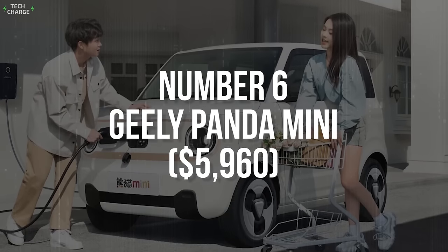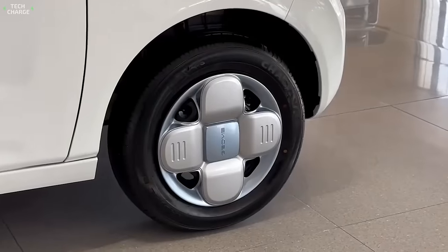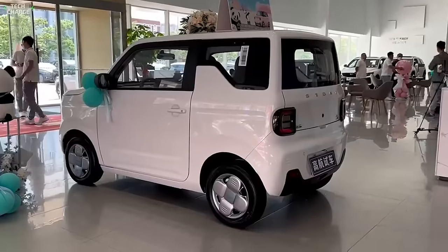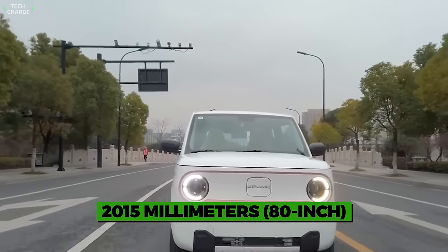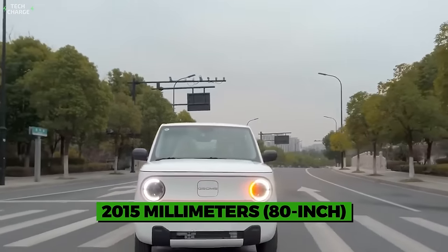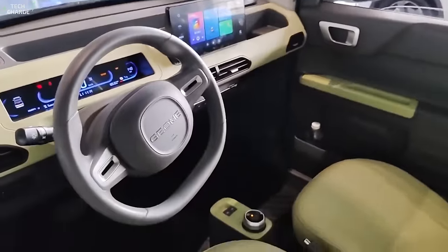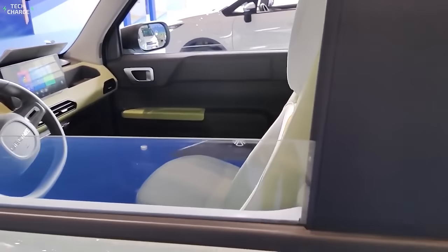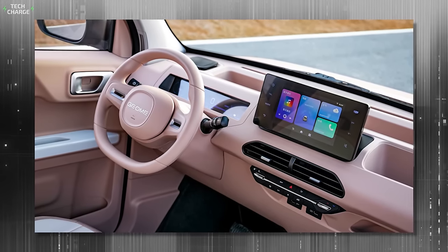Number 6: Geely Panda Mini. Besides the price, the Geely Panda Mini stands out in many other ways, starting from the exterior design that combines a boxy shape with round headlights and a two-tone finish. Tiny dimensions clearly indicate the Panda Mini's pretensions to be an ultimate solution for city jams, as the 2,015-millimeter wheelbase provides excellent maneuverability. On the inside, you get a layout typical for modern EVs — simple and mostly relying on digital controls, though there is still a fine portion of buttons, especially at the center stack where you control air conditioning.